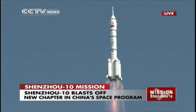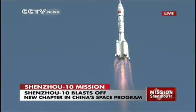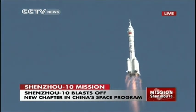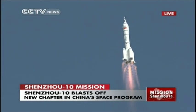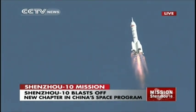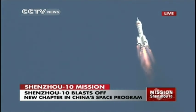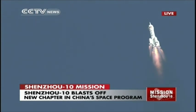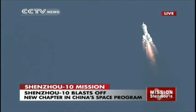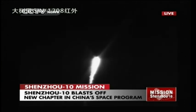Shenzhou 10 is heading to join China's prototype space lab Tiangong-1, which was launched in 2011. This is about a 10-minute process for the rocket and spacecraft until they reach orbit — that is what we're going to see in the next 10 minutes. The optical laser has been tracking the spacecraft.